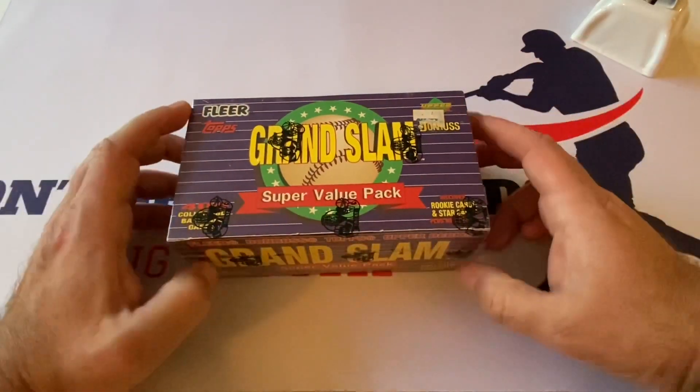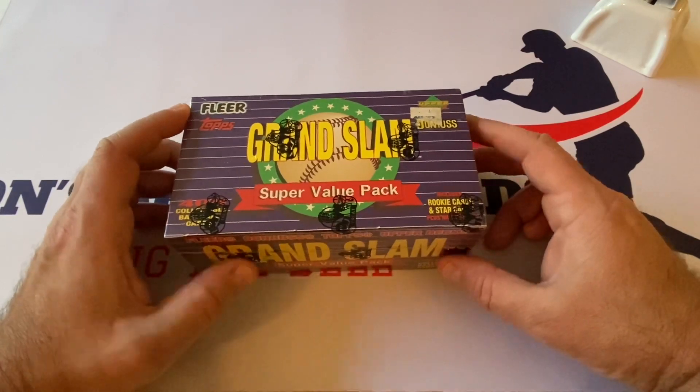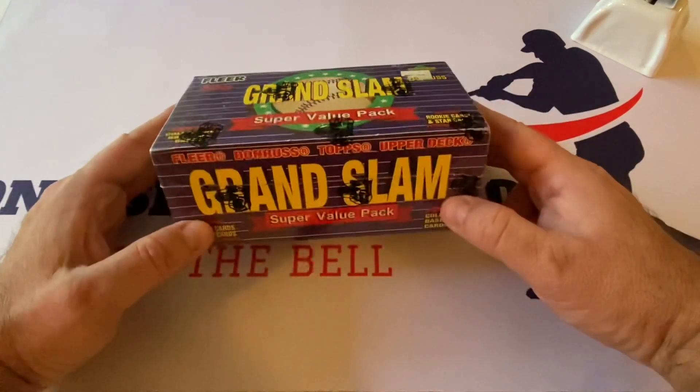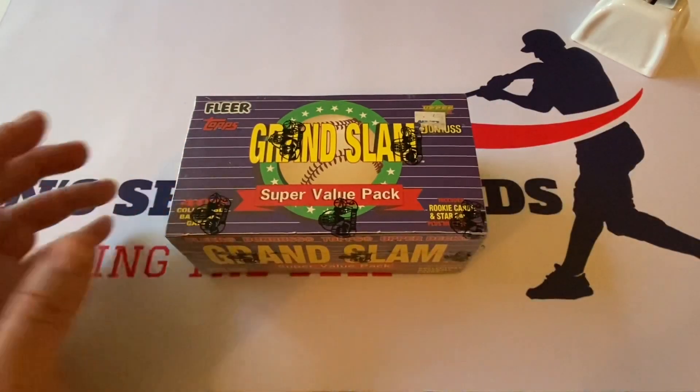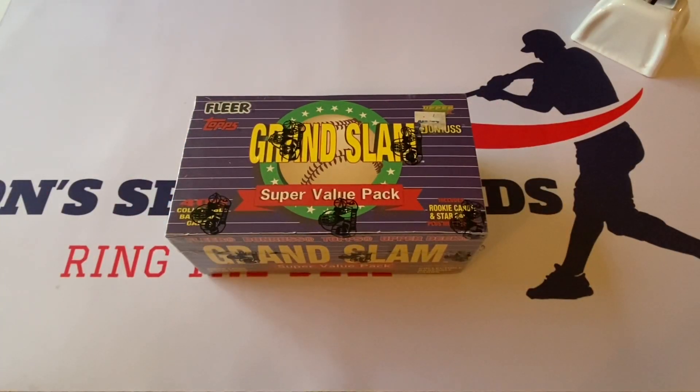It's got rookies and stars — Fleer, Tops, Upper Deck, Donruss — it's from 1993. I'm not sure where the cards are going to be inside. We've had luck with these baseball ones, the earlier ones we opened up. We found a lot of Derek Jeter prospect cards, some A-Rod prospect cards, some Jordan baseball cards as well, and we'll see if the luck continues.